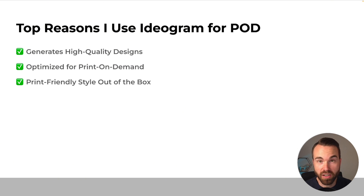Next, we got a print-friendly style out of the box, so we don't need to do heavy editing on generated designs. I just pick the generated designs I like, remove the background, upscale them, bring them to the merge format, and maybe compress them — and they are ready to upload. You couldn't produce designs at scale if you needed to re-edit every single design.